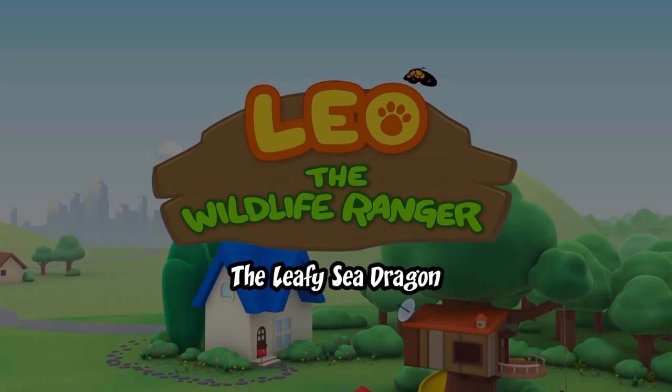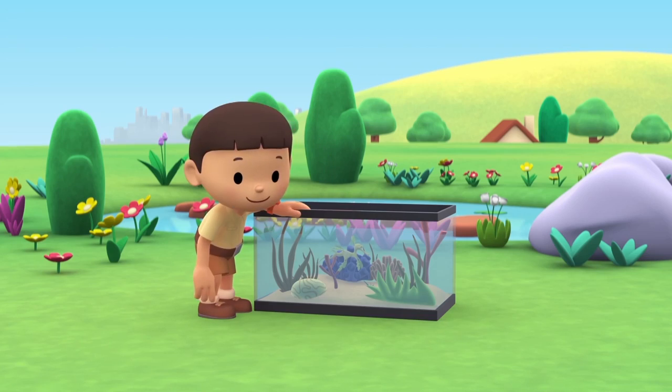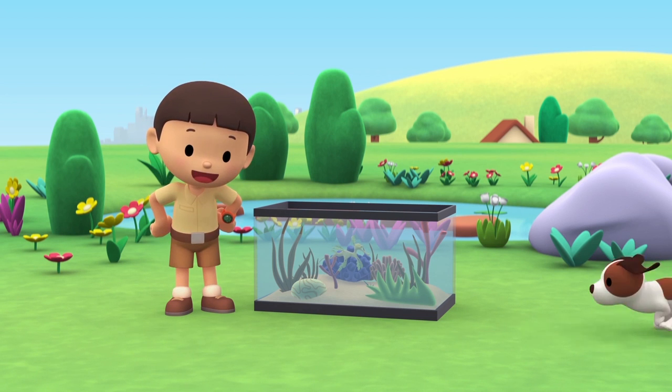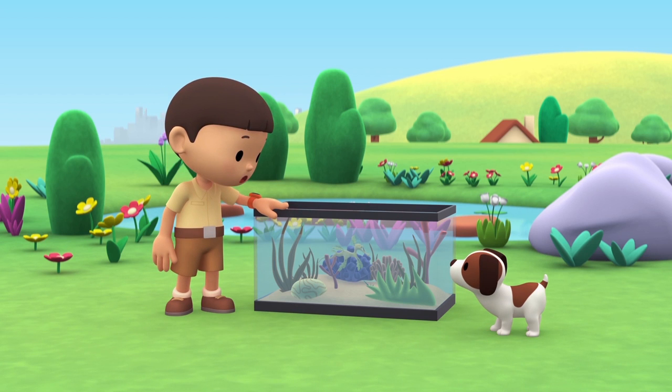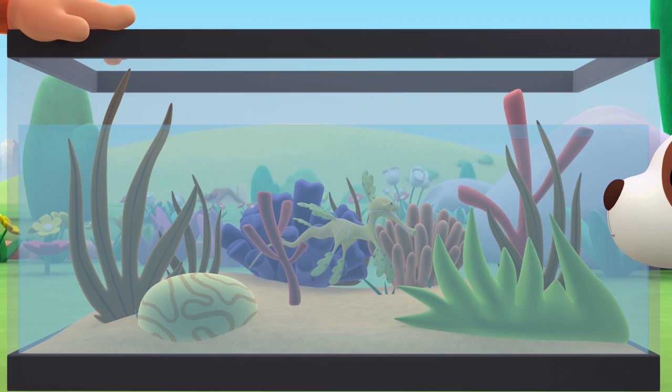The Leafy Sea Dragon. Hi everybody, my name is Leo. I am a Junior Ranger and this is my puppy, Hero. Look what I got — it's a marine aquarium and it has special salt water plants in it.